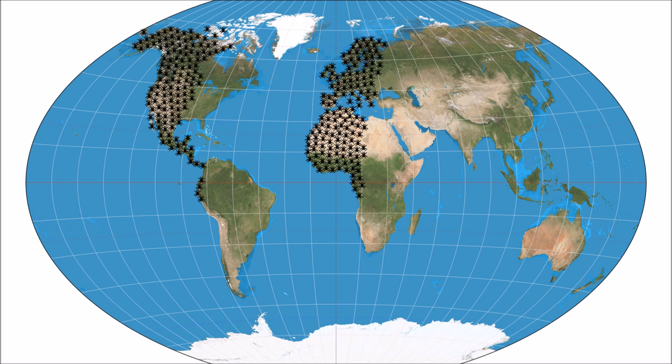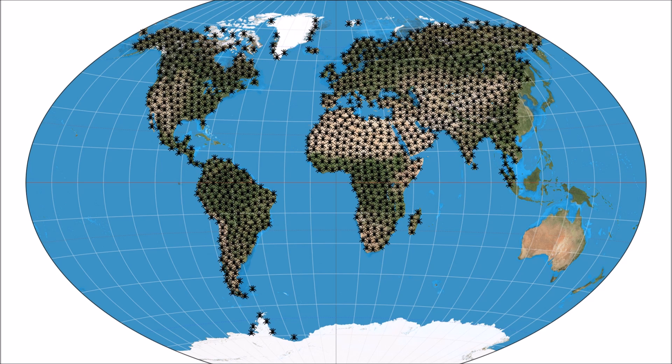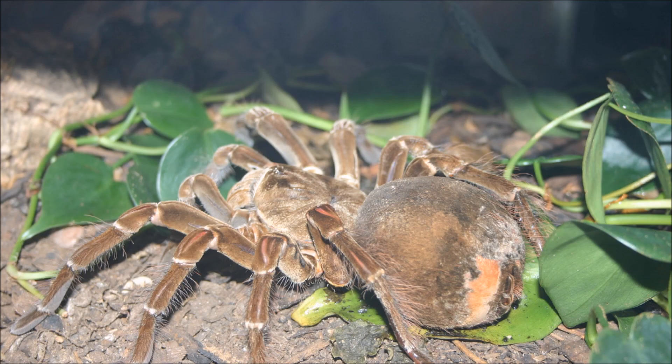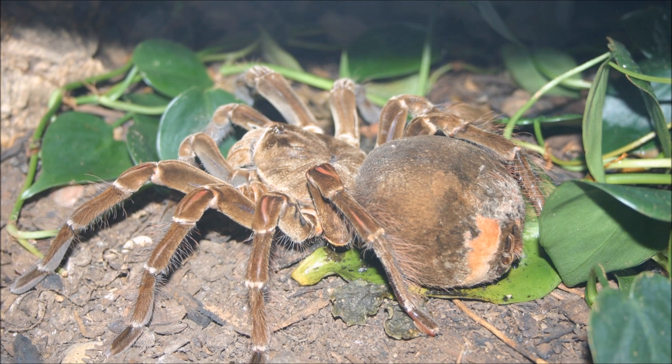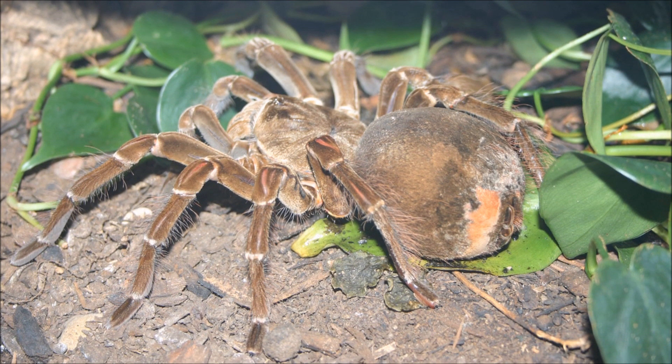There are about 40,000 different species of spiders that can be found on every continent! The largest spider is the Goliath bird-eating tarantula, and yes, it can eat birds!